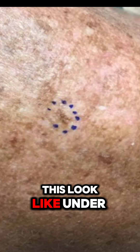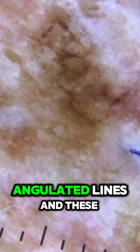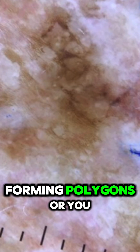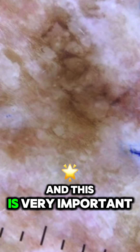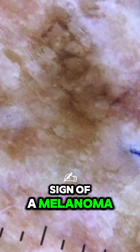So let's see what this looks like under dermoscopy. With a dermatoscope, we can see this very specific finding: angulated lines. These are where this pigmentation forms — these lines are formed at 90-degree angles, forming polygons, squares, polygons. And this is very important because this is a sign of a melanoma in situ.